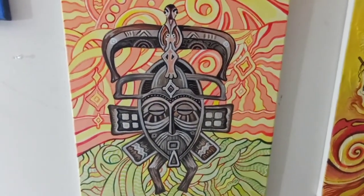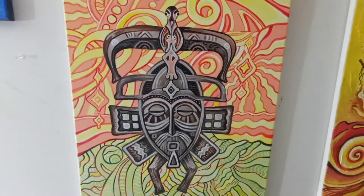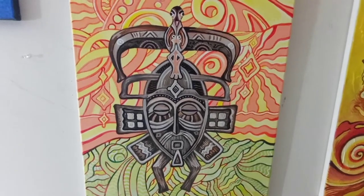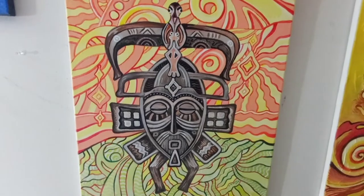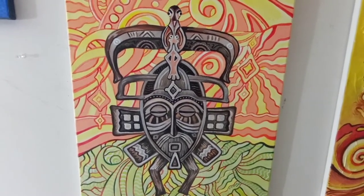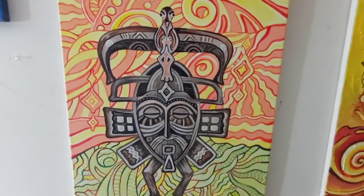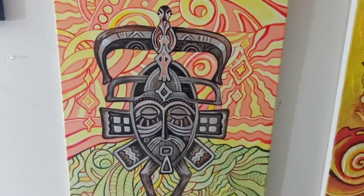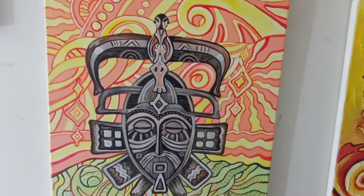And here we have an African mask. African masks have always held an important place in African traditions — they are used in ceremonies, for example in initiation ceremonies. Also, in some areas like Mali among the Dogon, when there is a deceased person, performers wear a mask called a Kanaga mask in order to pay tribute to the ancestors. So these are just some pieces I wanted to share with you. Thank you for watching.